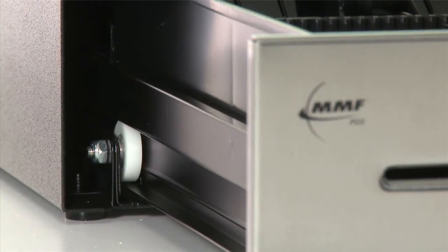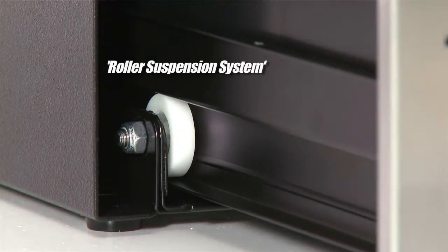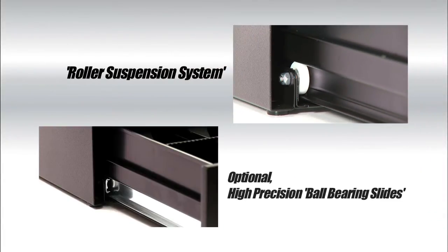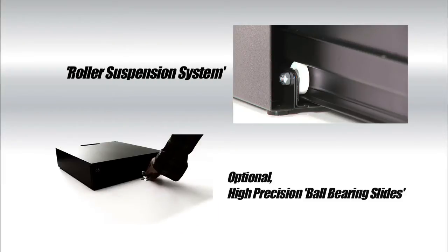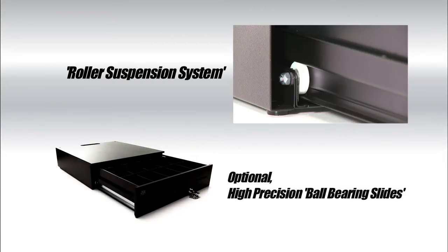There are two types of rail systems. The standard, lower cost of ownership option is the roller suspension system. For a smoother performance, especially for installations using a lot of coin, the optional high-precision 32-ball bearing slides provide a smooth and full extension for easy open and close of the inner drawer.